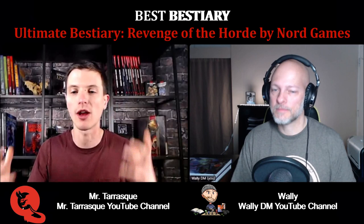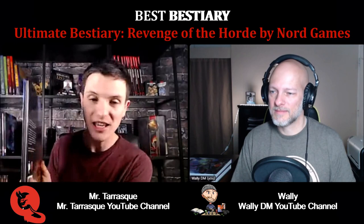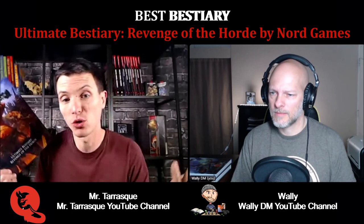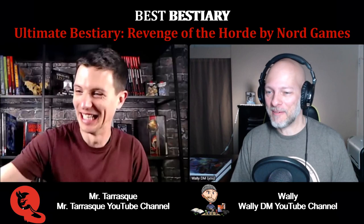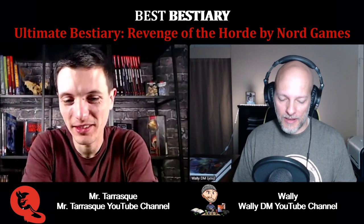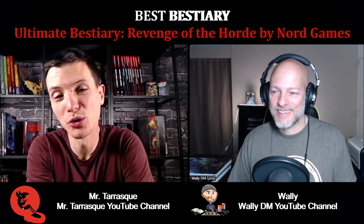There's also gnolls in here and rat people. I just love it — all kinds of horde creatures. It's not the thickest book, but it's all tied together into one thing: Revenge of the Horde. You have me sold on flying kobolds with grenades — that sounds awesome. You're exactly right, a lot of times you go in and especially for first level characters, you just fight goblins or kobolds. This is like taking it to the next level. You introduce flying grenade-throwing kobolds to your party at first level, you're stepping up as a DM.